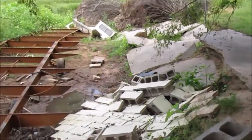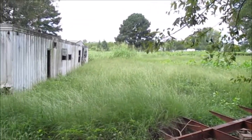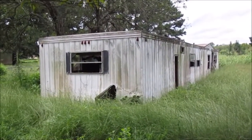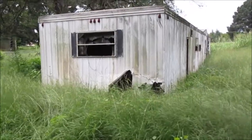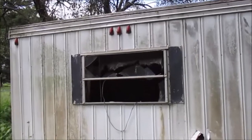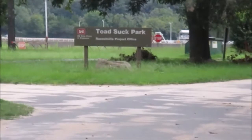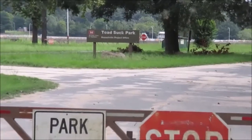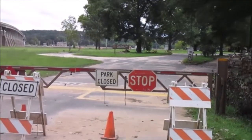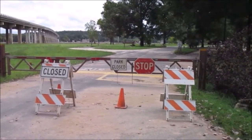These cinder blocks have been pushed out of their position by the water, and this trailer here was certainly submerged with three to four feet of water, as this area is a little lower down than the road, and the road was covered with three to four feet of water. Toad Suck Park is still closed two months after the flood. I hope you found this video interesting. I found it sad to take and see people lose their homes.